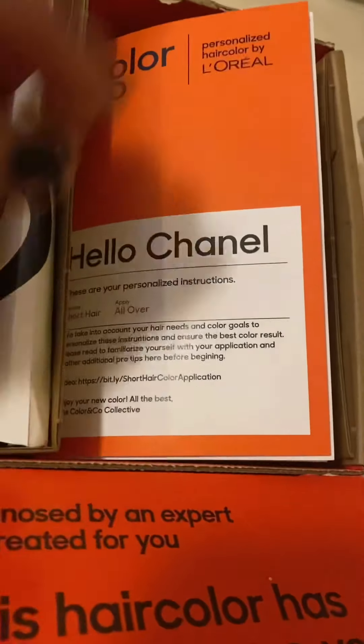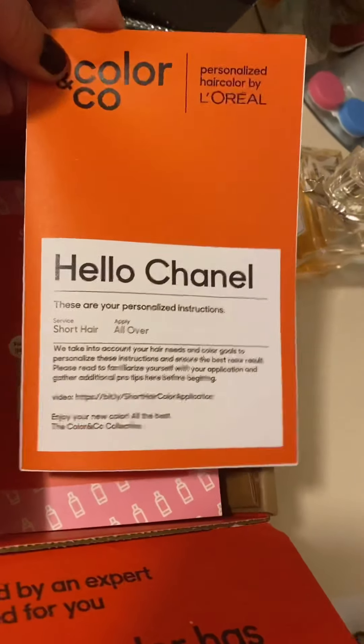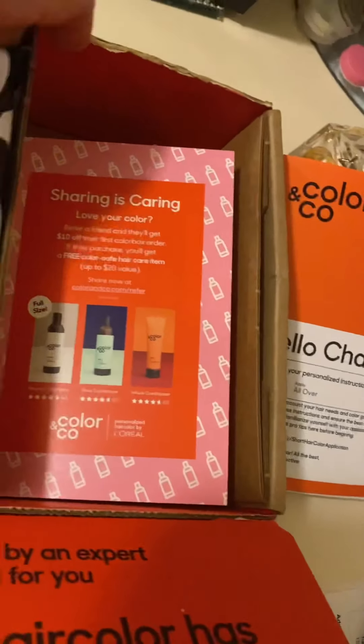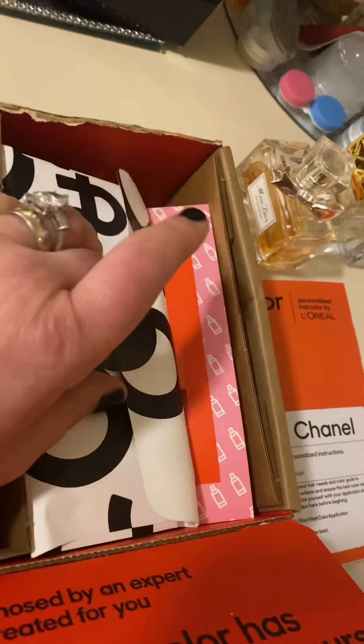It's a hair coloring company that is customized to your need, and as you can see they have a little pamphlet with your personalized name on it. Let's see what else did they send us — this little packet right here.